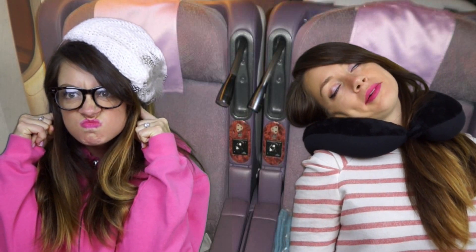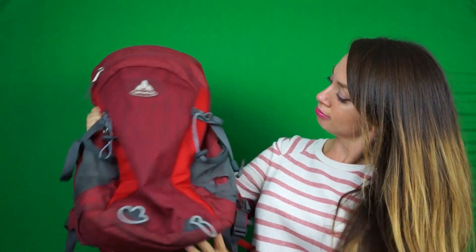When you're stuck with nowhere to rest your head, that's when the neck pillow comes in to save the day. You can use it on buses and trains too. Number five: a day pack. Having a good quality day pack is essential when traveling.